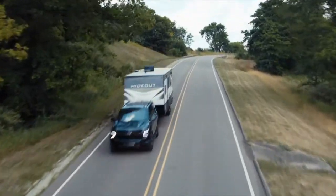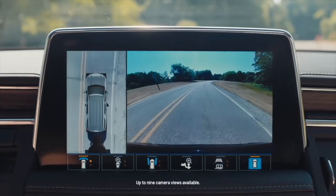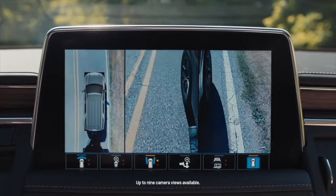Beyond safety while trailering, we offer more than 25 standard and available safety and driver convenience features, including rear camera mirror, class-leading 9 camera views, lane keep assist, and adaptive cruise control.